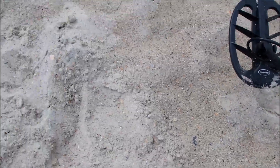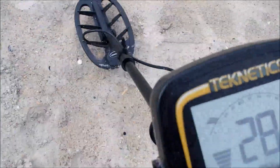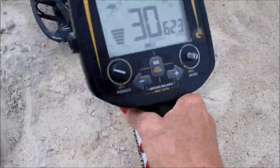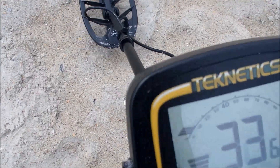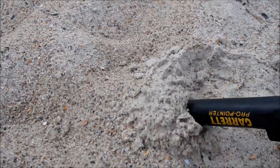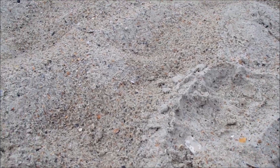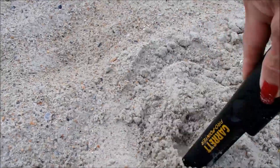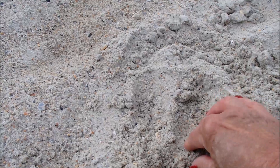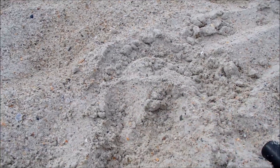Alright, so this is the area — the dollar came right out of there, and these are the multiple signals. Look at this, all kinds of signals, reading 59. It seems to be fairly shallow — let's see what we've got here. Got me a nickel. Dang, got it.